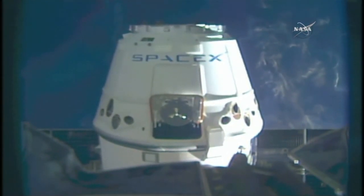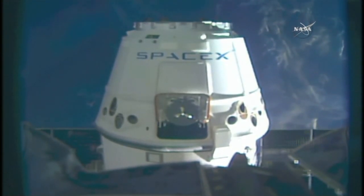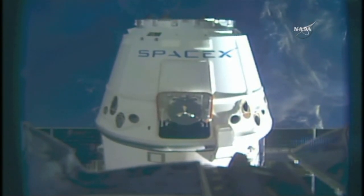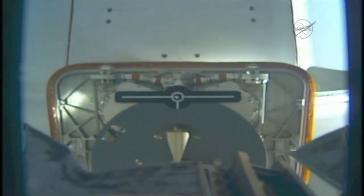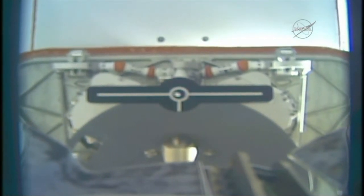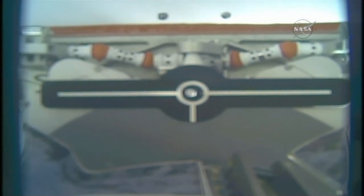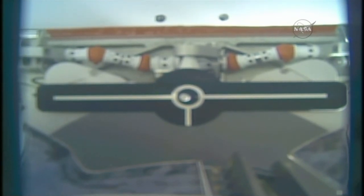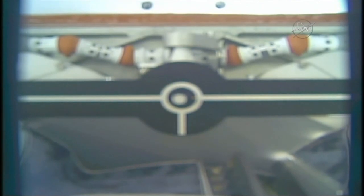Confirm that the station's robotic arm is in motion heading towards the SpaceX cargo vehicle, preparing for capture — 3 meters away from capture, 1 meter. Over the pin.